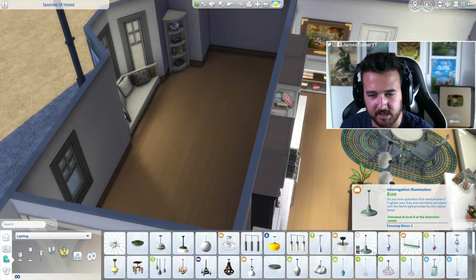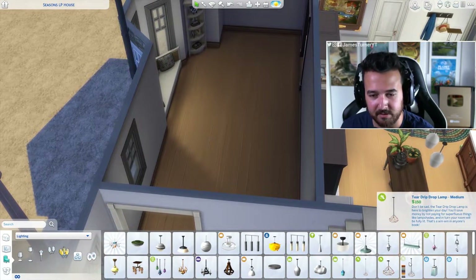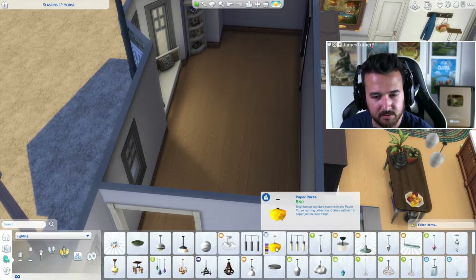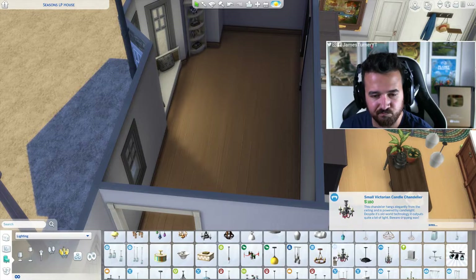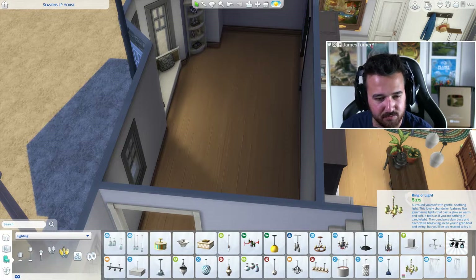We can't go too modern — the interior of this house isn't exactly modern. It's definitely not modern, it's farmhouse, like mid-century. That doesn't suit. I'm not feeling any of these — that one seems too old.